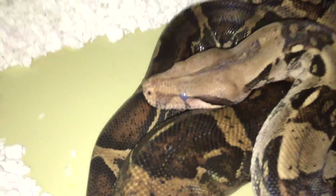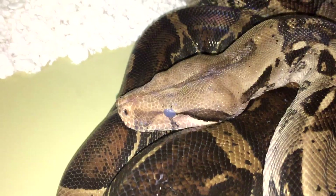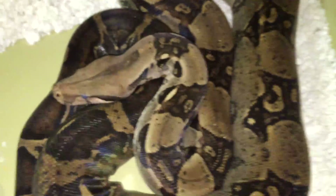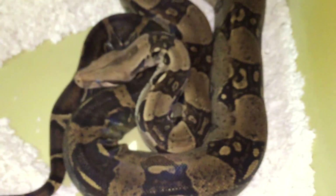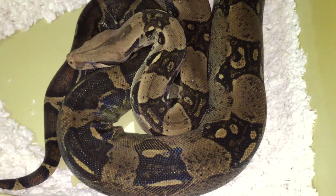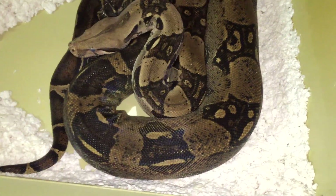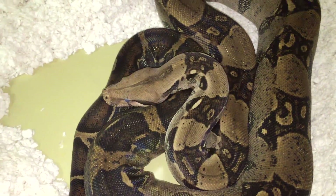Why are my snake's eyes blue? If you look here, Reggie my Colombian boa has these really cloudy, milky blue colored eyes — very opaque, you can't see his pupils or any part of his eye. Basically what that signifies is that your snake is shedding or is about to shed. During their shed cycle they'll actually secrete a liquid between their new layer of skin and their old layer of skin.